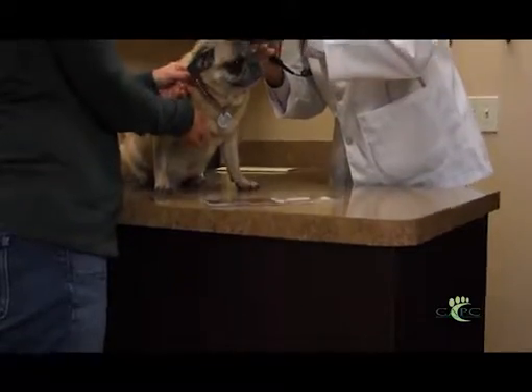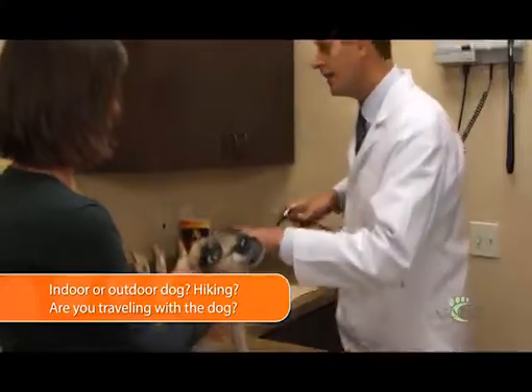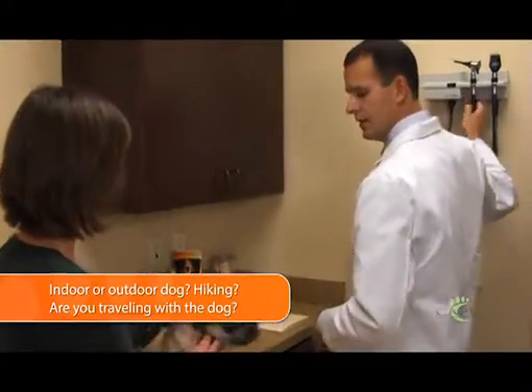As a veterinarian, you are educated and trained with the knowledge to understand what parasites a pet might encounter depending upon where that animal travels. So you have to have a conversation with that pet owner about that animal's habits — is it an indoor animal, an indoor-outdoor animal?